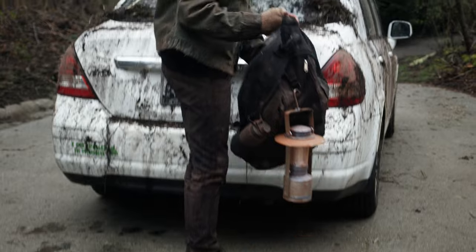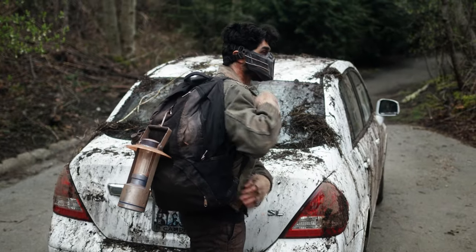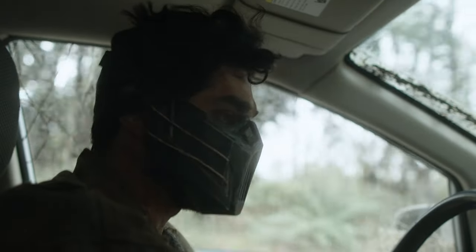Ask your friends and family if they own anything that you could potentially use in your short film. The big key prop that we used in my short film was my friend Olivia's white sedan, and it became our main character's apocalyptic vehicle that I dirtied up. We didn't want to use our car because ours is a little too nice — I wanted something already beat up. Her car had some scratches and dents, and I just dirtied it up some more to make it look super beat up.